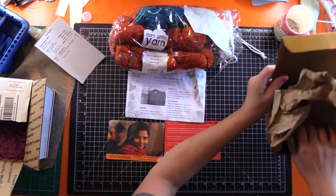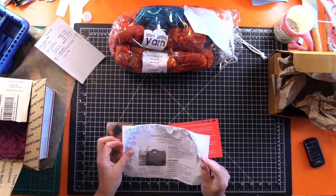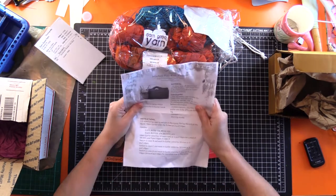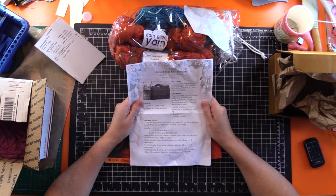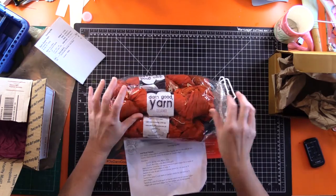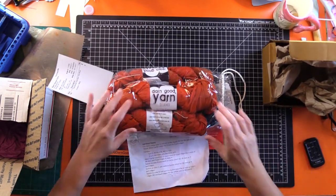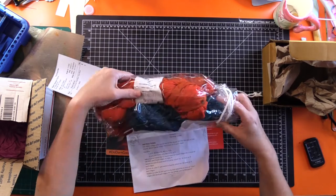For that special knitter in your life — they had this free pattern for a market tote. It looked kind of nifty and I thought I can do that. I got it in orange because — you think I like orange? Yeah, I do. I'm gonna start making it.